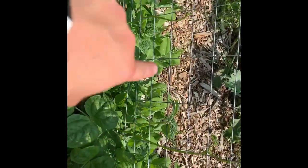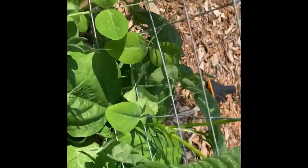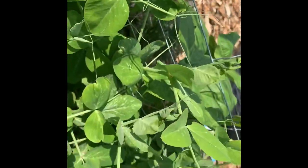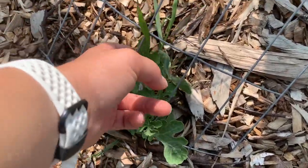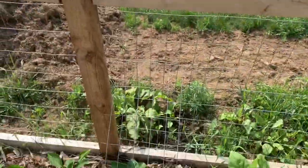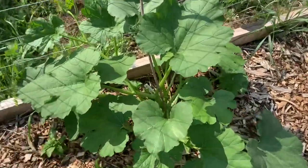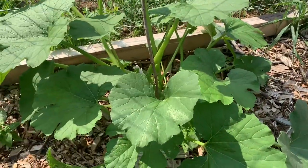Some more beans and a marigold hiding. Those are all peas and they're getting crazy — they're actually starting to trellis themselves, wrapping around things. This is a little watermelon I planted way back when. It's not doing great but it is starting to get bigger. I put this little gate so maybe it will go up to that. With all this rain we've been getting it's been going crazy.